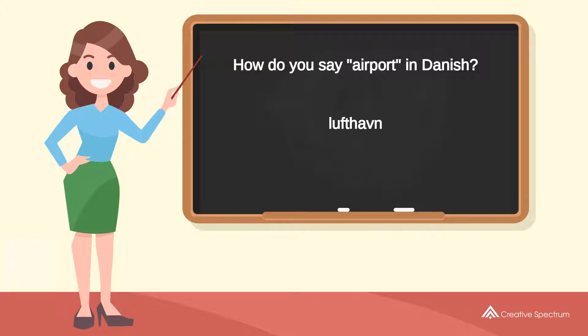Try to pronounce the word: Lufthau. Repeat the word: Lufthau.